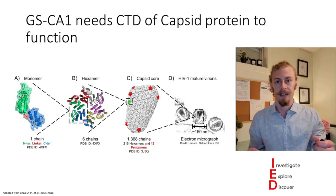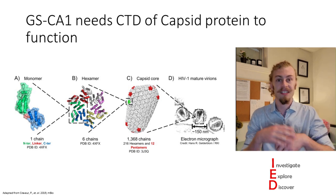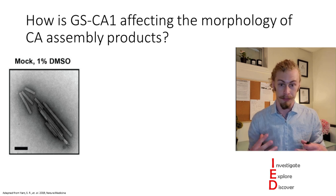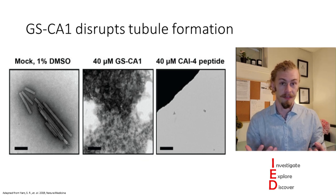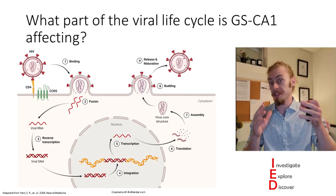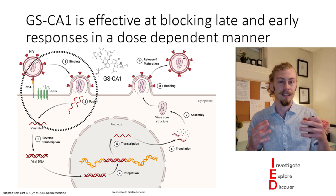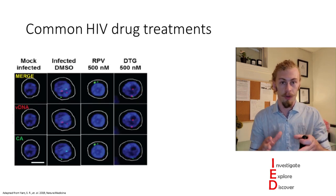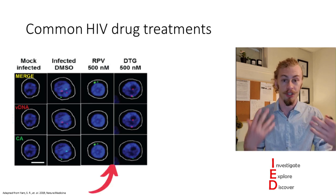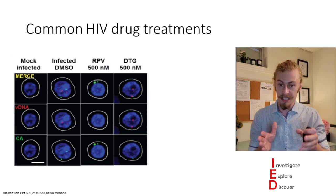Investigating the mechanism of action, the authors found that GS-CA1 binds to the C-terminal domain of the capsid protein. After identifying where it binds, they asked how GS-CA1 is affecting the morphology of capsid assembly products — finding that GS-CA1 actually disrupts tubule formation. They also found that GS-CA1 is effective at blocking both early and late responses in a dose-dependent manner.